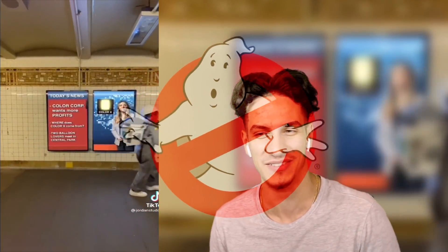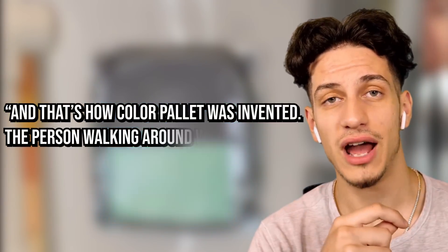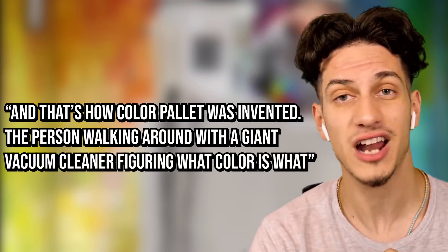This person is literally like a Ghostbuster, but they're making sure you can figure out what color is what. It's kind of different. Telling the color of a sunset is definitely not normal, but it is what it is. She's got all the colors — and that's how color was invented. The person walking around with a giant vacuum cleaner figuring out what color is what.